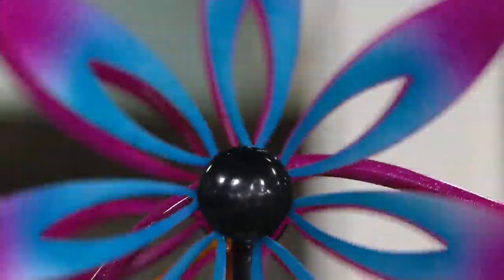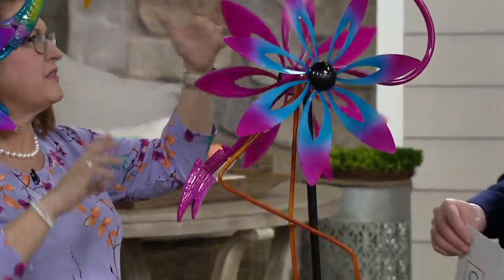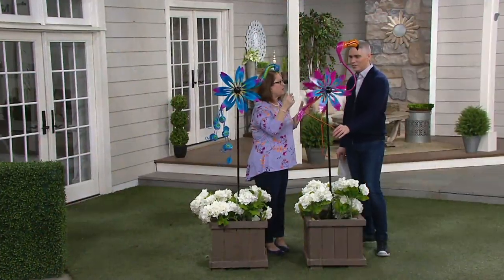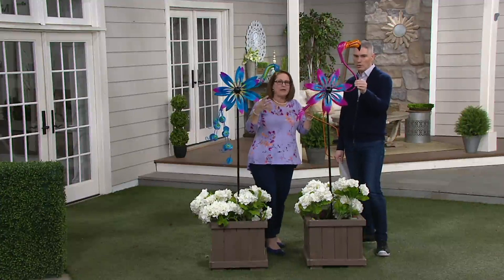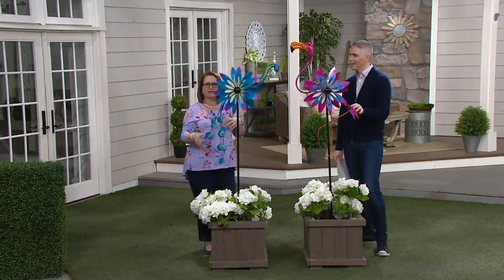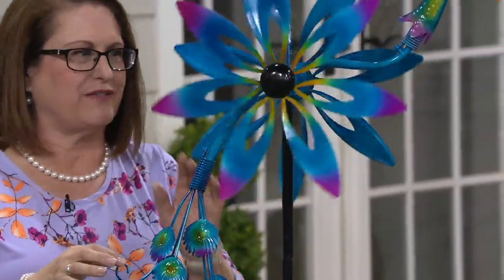These beautiful flowers — the spinners themselves — kind of look like a daisy. You're drawing out the look of the speckling as well as the ombre. I want you to know that Plow and Hearth, just because they're making something fun, doesn't mean they're not making it beautiful. They're making something that's got whimsy and fun, but they want you to look out and see something that's also beautifully artistic and really a lovely piece. Each one of these has great artistry involved.